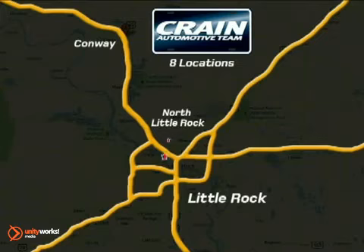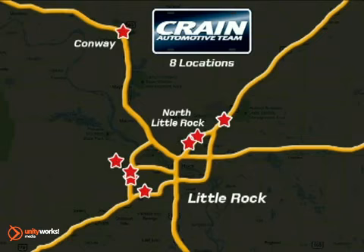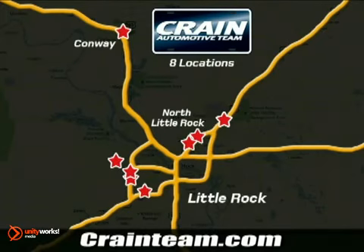Visit us anytime at Craneteam.com. Go, go, go. Craneteam's got them. Craneteam.com